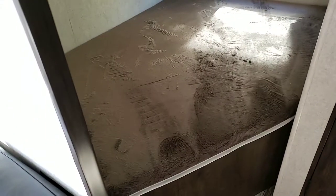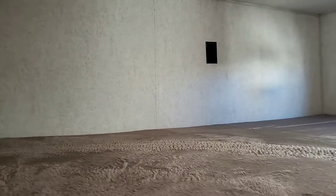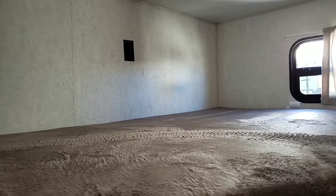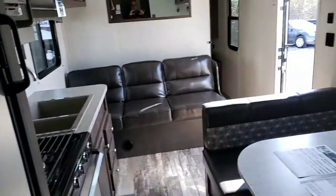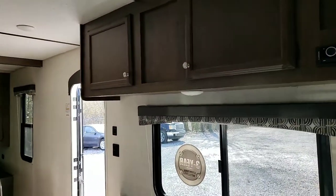As you walk towards the back, you'll notice the nice-sized bunks with storage underneath the bottom. We have extra power outlets for iPods, iPads, an alarm clock, anything you wish to plug in. We also have an extra sink and a nice mini tub that goes along with your shower. As we look from rear to front, we'll notice the nice cabinetry with plenty of storage.